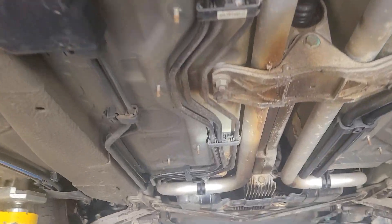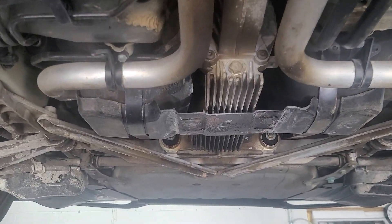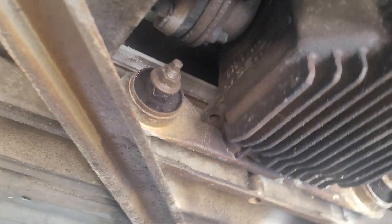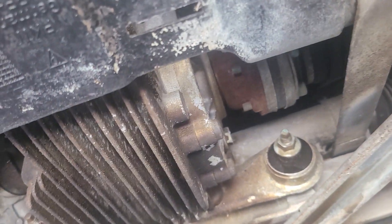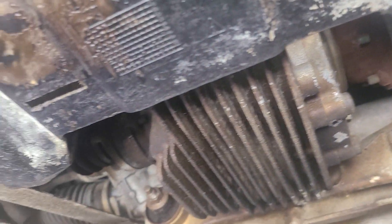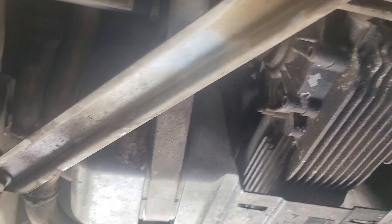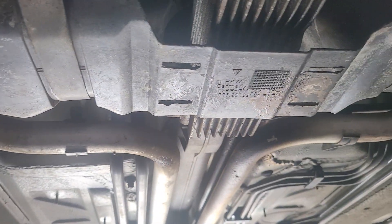No leaks, very dry. The transmission and the transfer case to the front are dry as well. Very nice shape. Please let me know if there's anything else I can help you with on this beautiful 996.